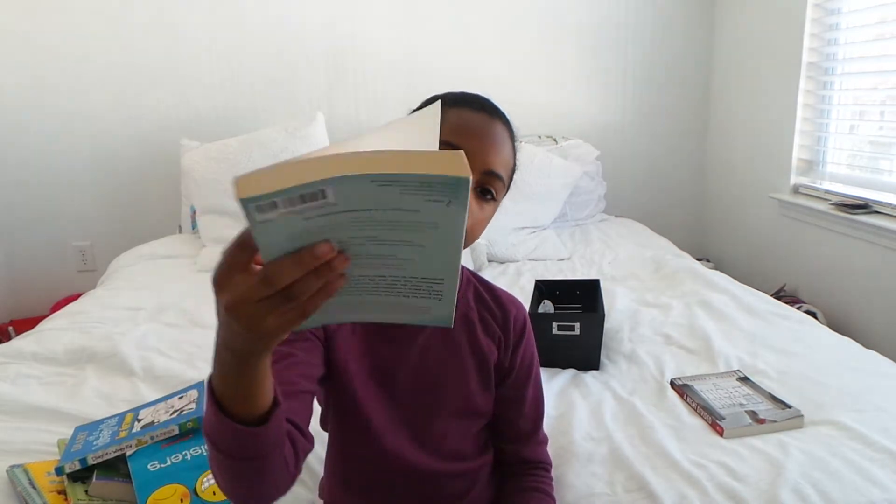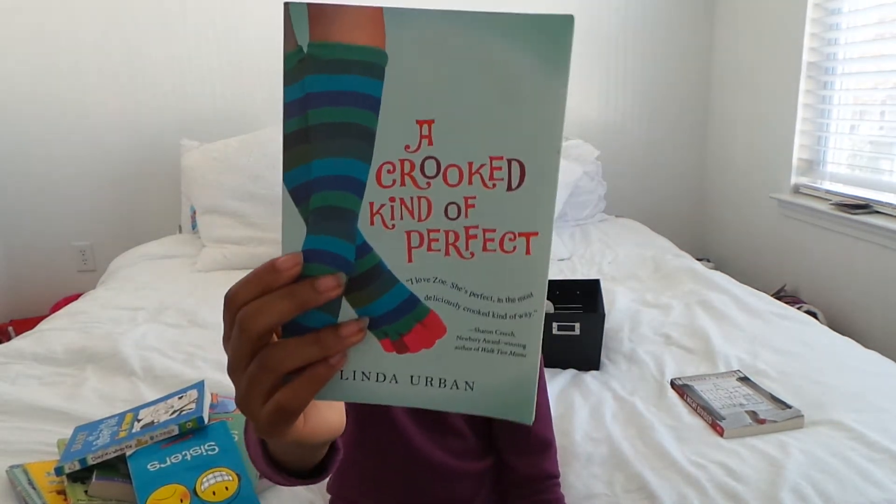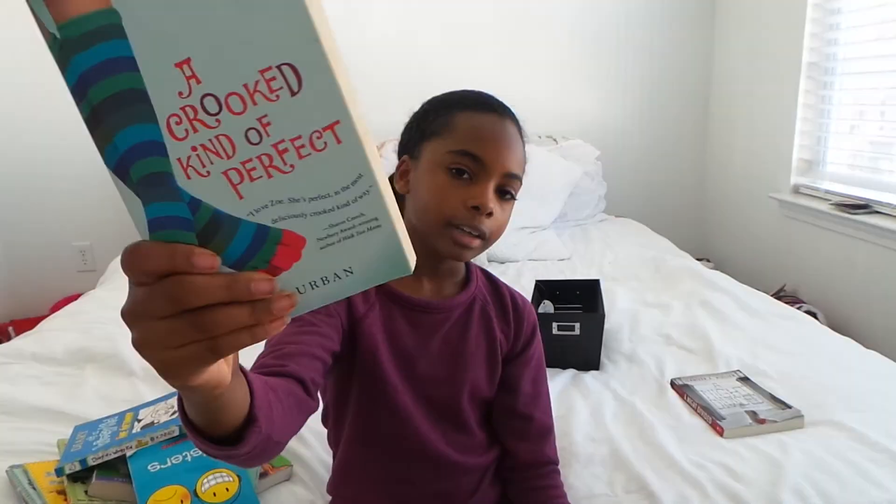The next book is called Kind of Perfect. I actually like this book. It's about a girl who wants to play piano and stuff, but, like, she doesn't really play piano. And it's kind of a golden book.